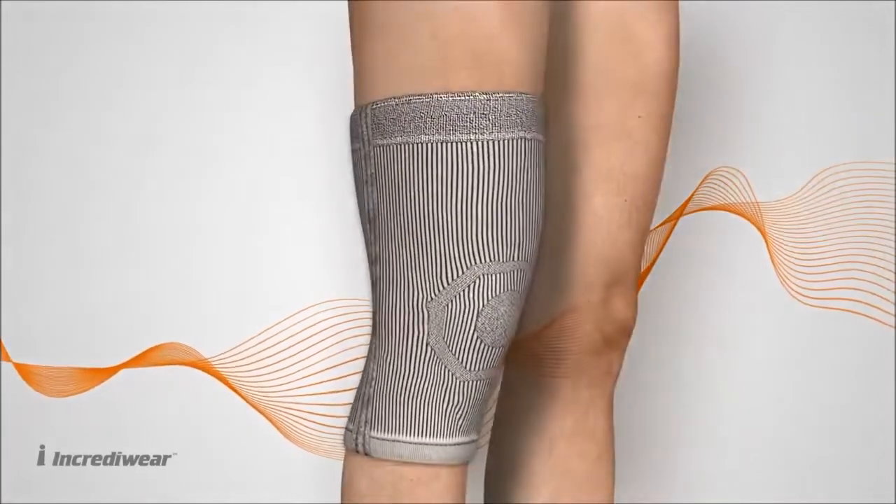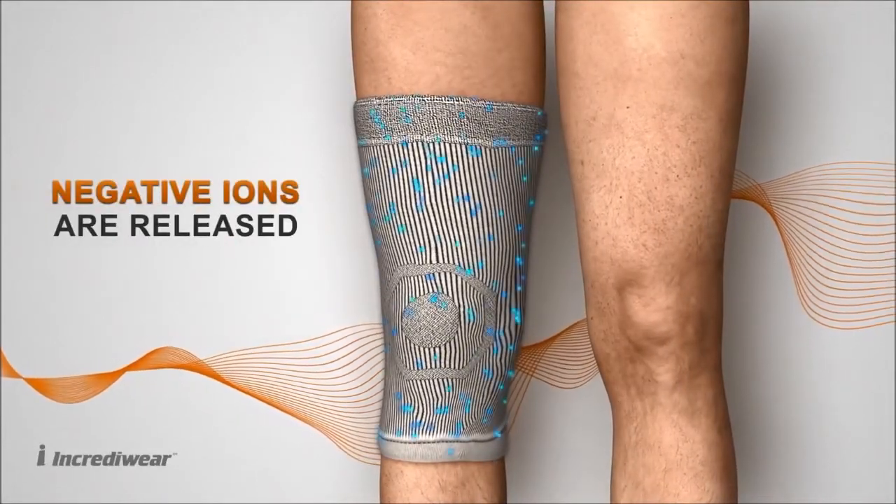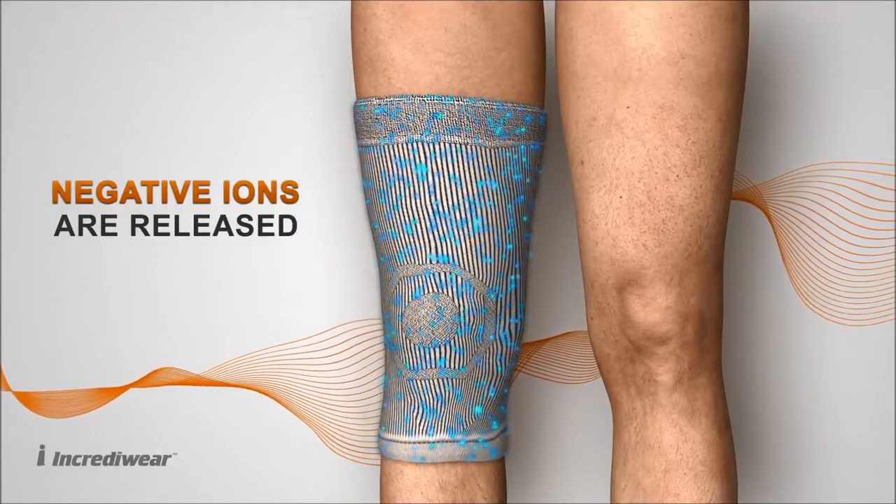When you wear IncrediWear on your targeted area of pain, semiconductors release negative ions into your body as the germanium and carbon fibres come in contact with your body heat.